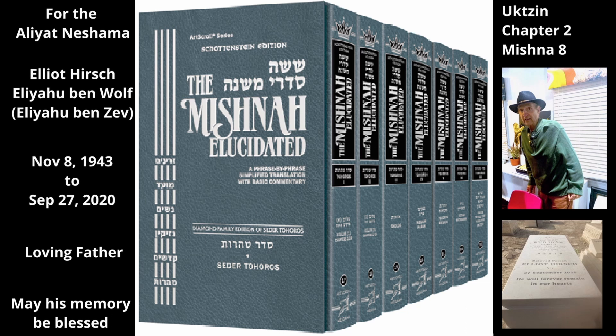It may contain pockets of air that contribute to its volume. The Mishnah discusses whether these air pockets are taken into account when measuring a food item for the minimum size needed to transmit tuma.